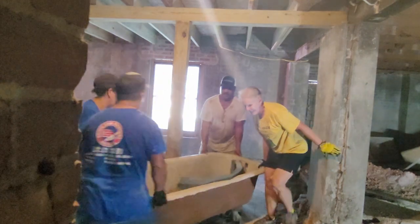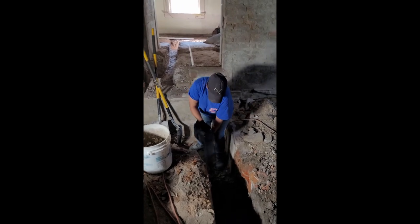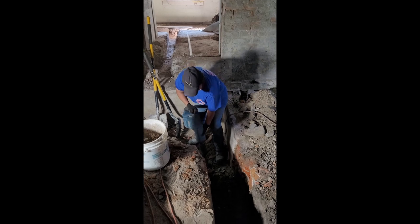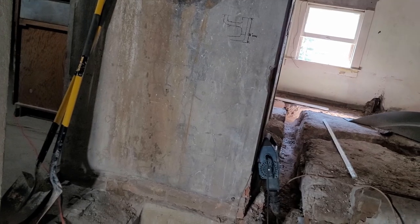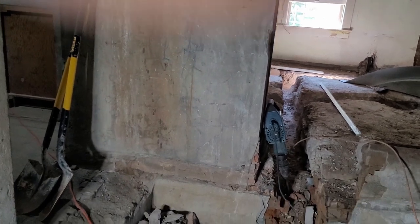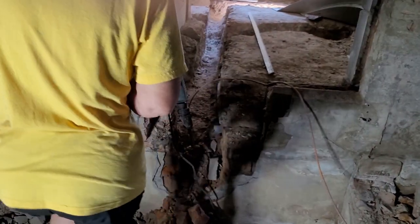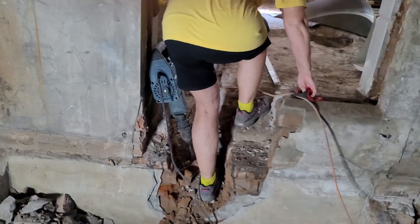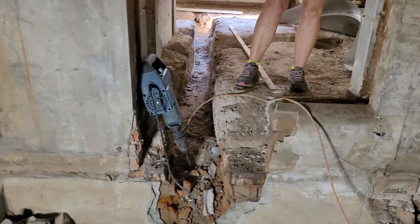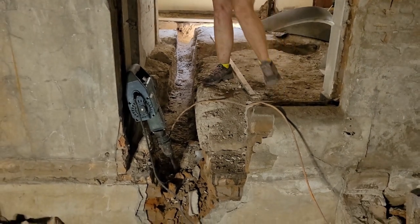I don't know what the guys went to work on but Maribel got a hold of the jackhammer, so I'm going to try. And I already have a feeling this isn't going to go well.